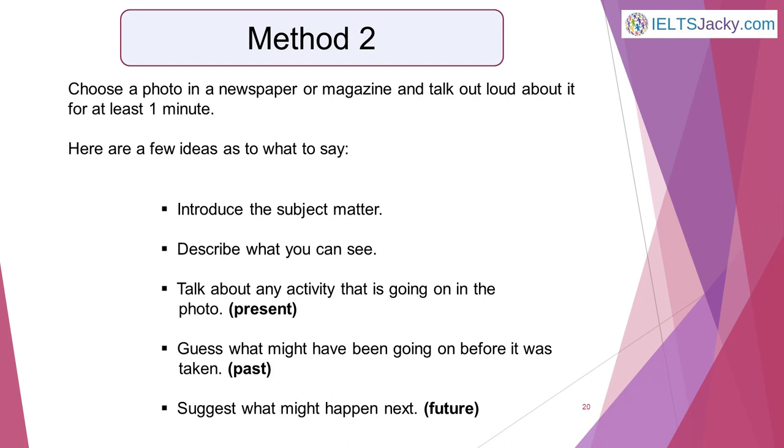Method 2: Choose a photo in a newspaper or magazine and talk out loud about it for at least a minute. Again, focus on fluency rather than perfect grammar and vocabulary — you can work on these at another time. Here are a few ideas as to what to say: introduce the subject matter; describe what you can see; talk about any activity that's going on in the photo (present tense); guess what might have been going on before the photo was taken (past tense); and suggest what might happen next (future tense). If you vary the type of subject matter you choose, you'll be practising a wide variety of language. Record and play back your talks to assess your fluency — it will very quickly begin to improve.